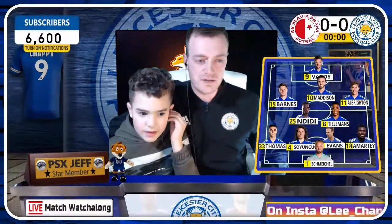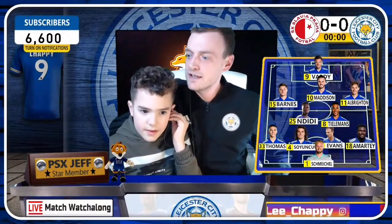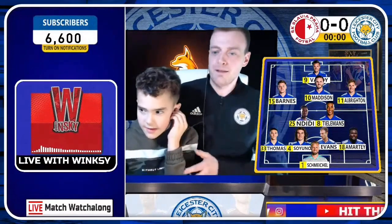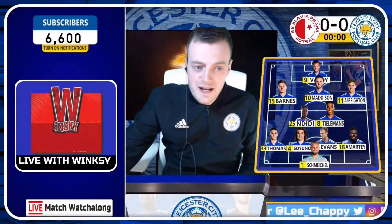Let me just mute this audio in my ear so I can actually hear what Winksy's got to say. Winksy, are you there pal? Yeah, I'm here man, happy birthday James. Happy birthday James. Right, Winksy, Leicester's line-up's looking a little bit tasty.